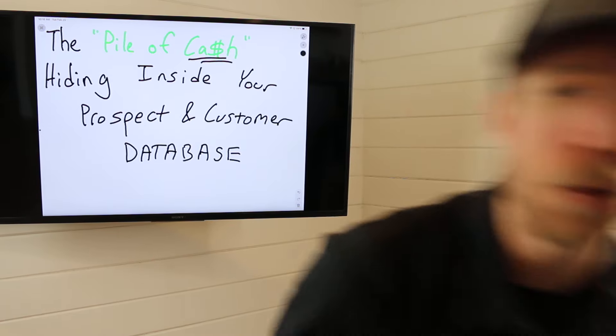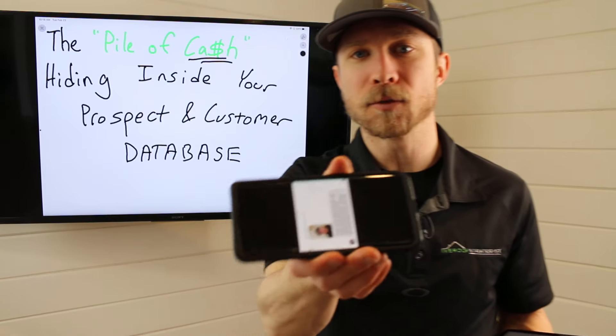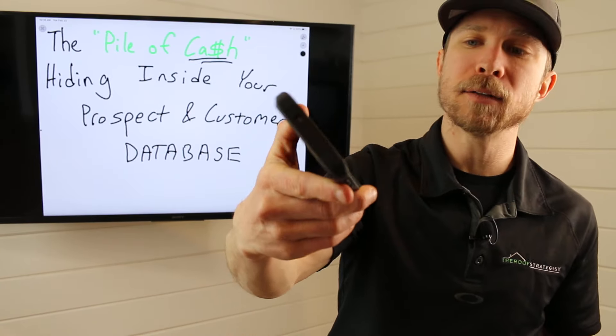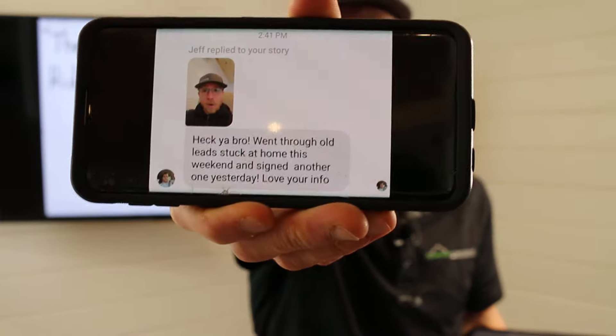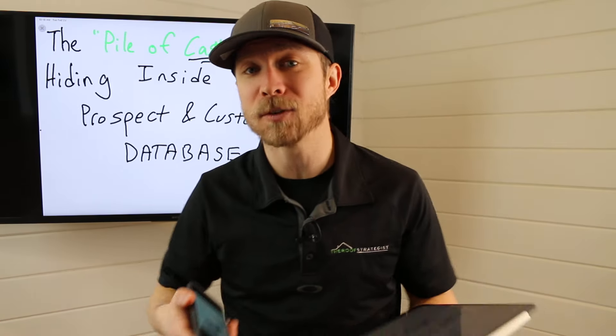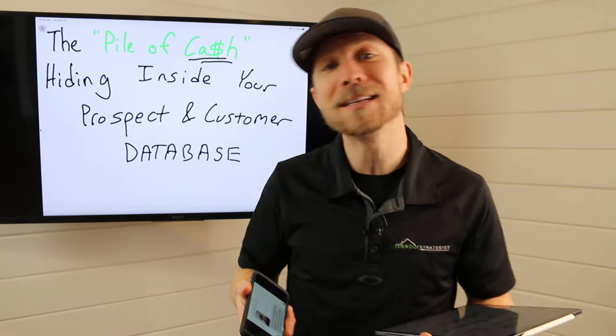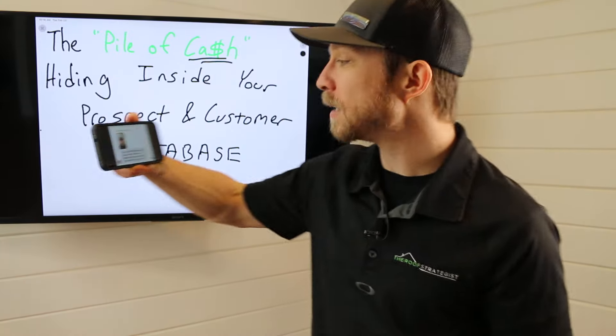This video was inspired by two people. Number one was Jeff. Jeff replied to my Instagram story that I filmed when it was really junky outside — cold and rainy, snowy. The south was freezing over, and I was trying to inspire people to say, hey, just because this is downtime doesn't mean selling has to freeze. Freezing temps doesn't mean sales freeze. So Jeff says, heck yeah bro.